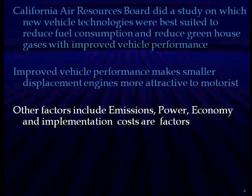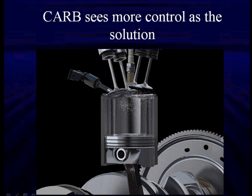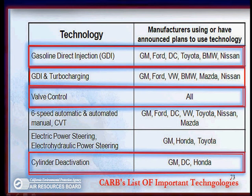And all of these have an implementation cost that are also important factors. Here is what California CARB thinks: controlling the in and out of the air and the fuel is a viable solution that gives us performance, power, economy, and low emissions, all at the same time. Let's look at their wish list. This was published by CARB several years back. You can see their logo at the bottom.